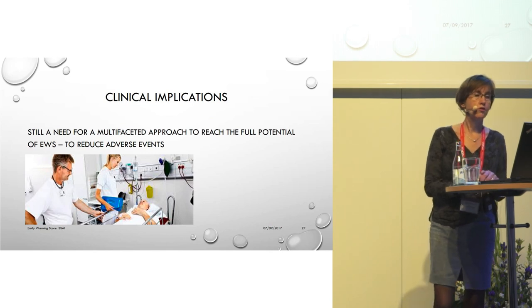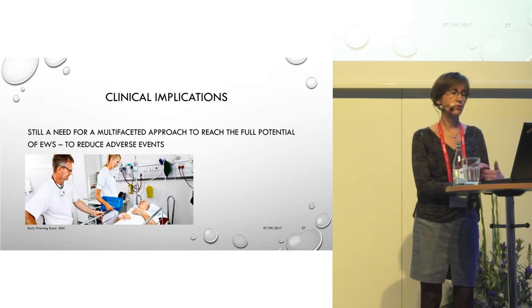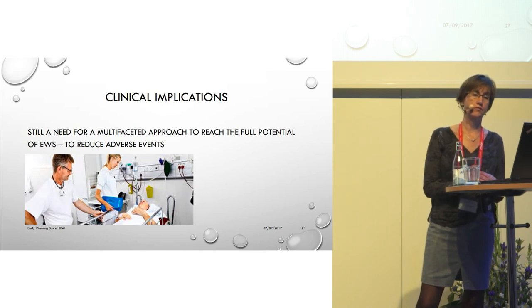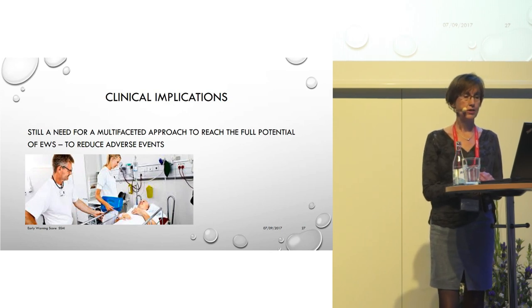The early warning score is a tool for detecting deterioration. Evidence of its ability to predict cardiac arrest is strong, and more evidence in this area is on its way. However, the effect on in-hospital mortality depends on how this tool is understood and used by the multidisciplinary team surrounding the patient day and night, and how early warning scores are interpreted together with clinical observations and knowledge of the individual patient.